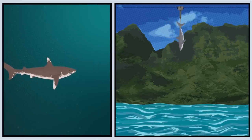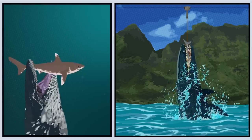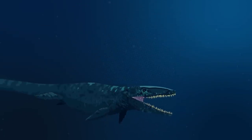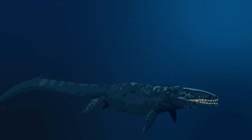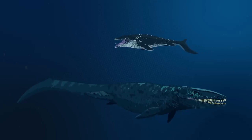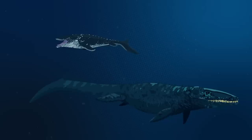Although Mosasaurus has been long extinct, the animal has become very popular today thanks to its inclusion in Jurassic World. While Jurassic World did help introduce Mosasaurus to millions of people around the world, what was shown in the movies is far from what the animal was like in reality. In this video, we'll be taking a look at what Mosasaurus was actually like and compare it to Hollywood's rendition.